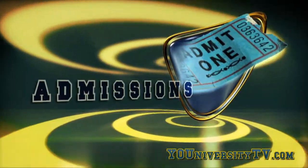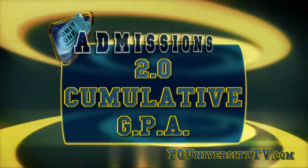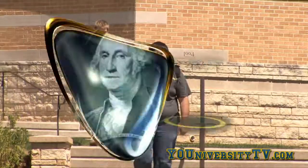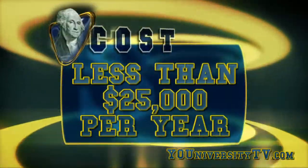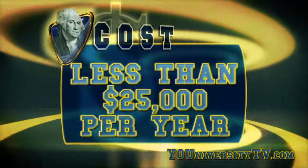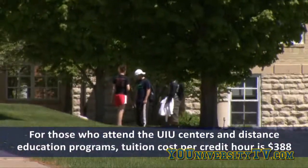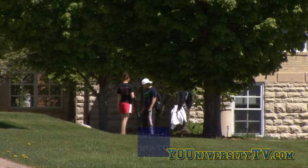Students looking to attend Upper Iowa must have at least a 2.0 cumulative GPA and an ACT of no less than 18, or the equivalent on the SAT. UIU's tuition rates are less than $25,000 annually, while room and board varies by the residence hall and meal plan you choose. The university takes an aggressive approach to financial aid, with annual outreach to increase scholarship funds.